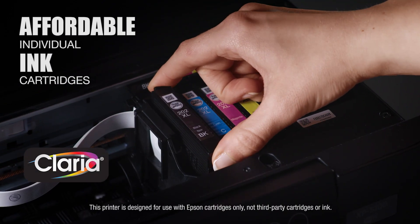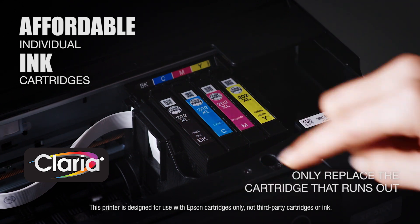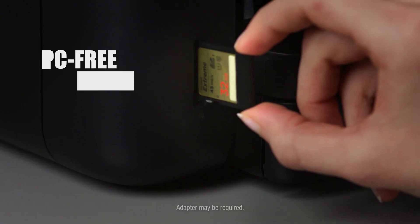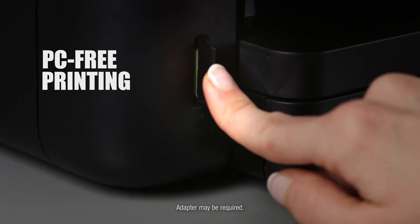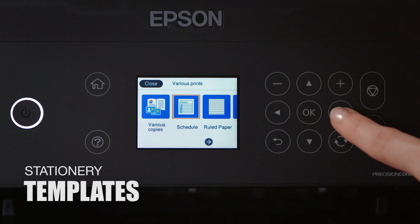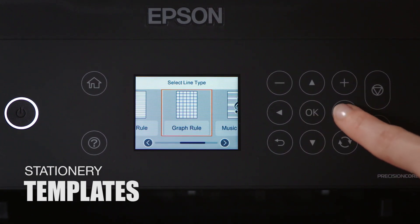Affordable Claria individual ink cartridges mean you replace only the cartridges that run out. The XP5100 provides convenient PC-free printing with its built-in card slot, plus handy stationary templates including lined paper and calendar pages.